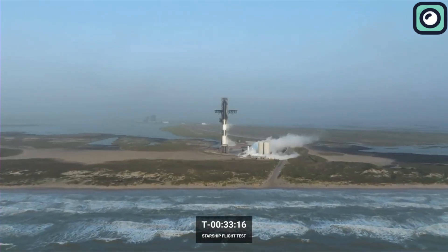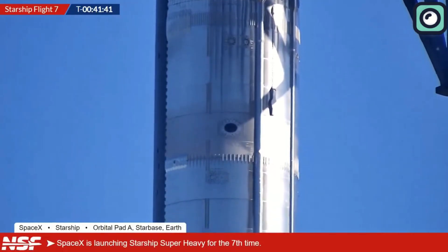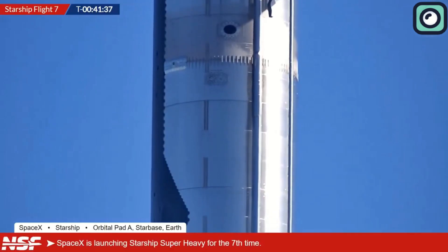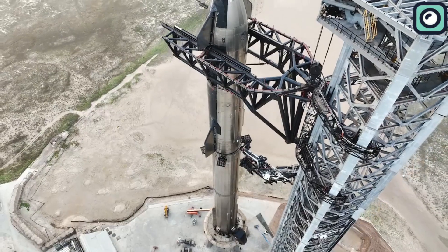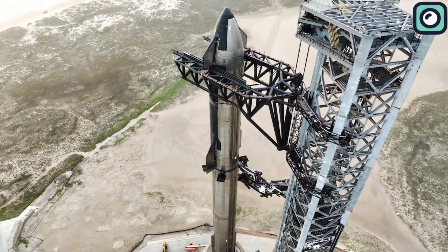At T-minus 2 hours, the fueling process began. SpaceX loaded the booster with supercooled liquid oxygen and liquid methane, carefully monitoring the pressurization of the tanks. Engineers also verified the structural integrity of the heat shield tiles on Starship, which had been updated to improve thermal resistance during re-entry.